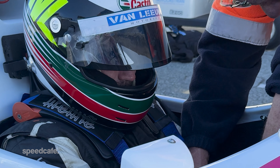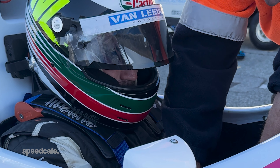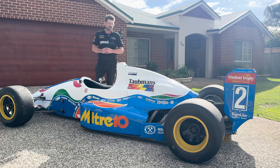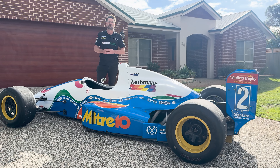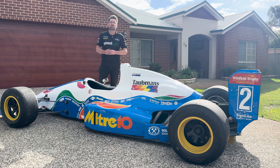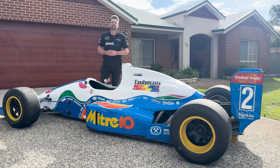There were certainly no lap records harmed while we were out there today — we were just driving around, checking a few things out. There's been a bit of work done to it, just validating some things, but it was just a really special experience to sit in a car that looks like this and just feel what it was like.